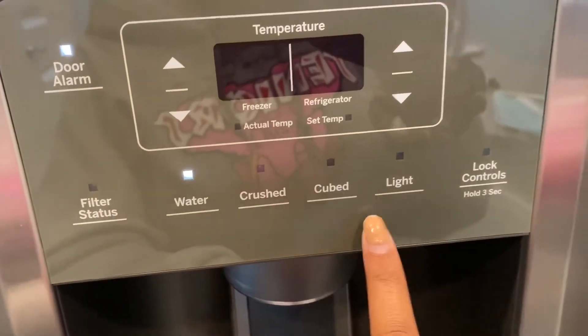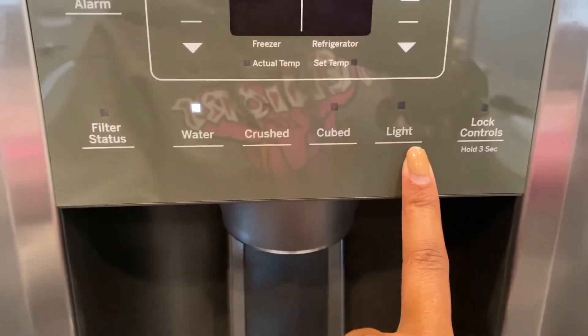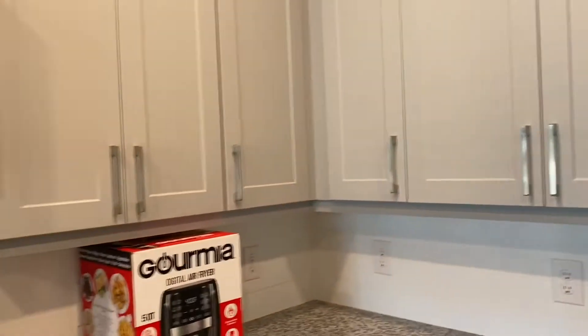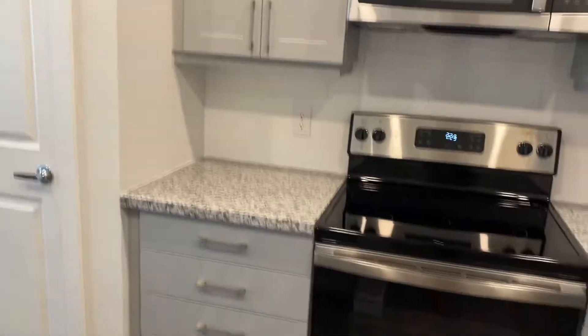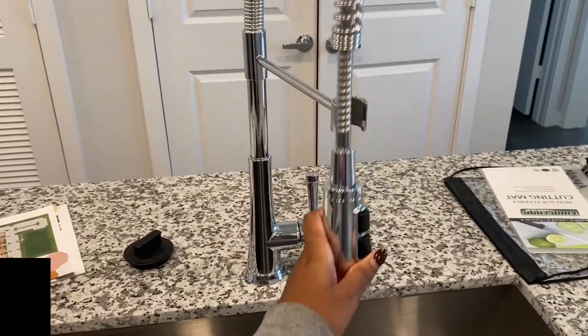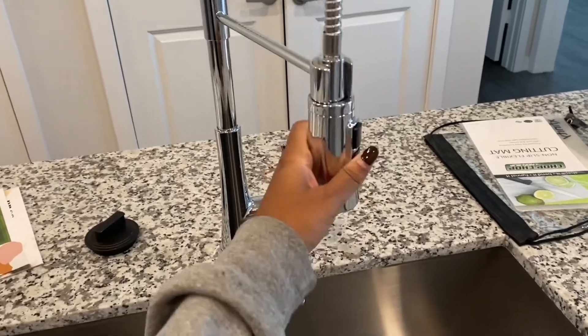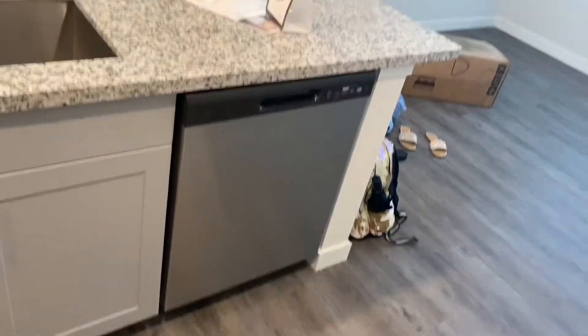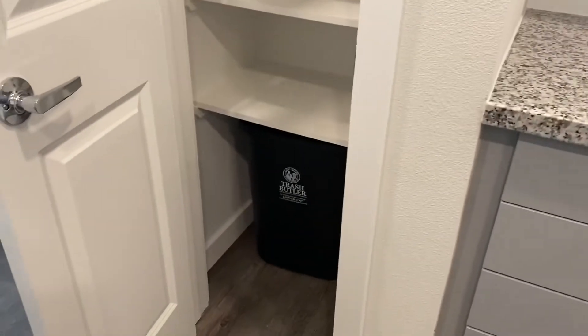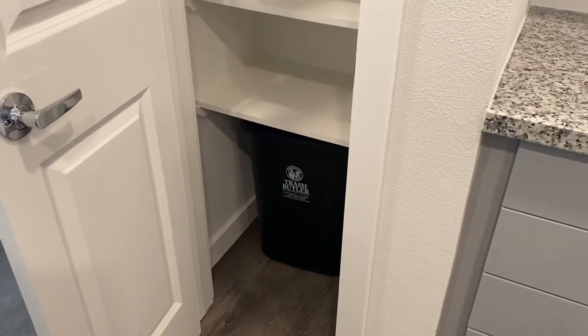You can change the ice to crushed, cubed, or light, and it has a door alarm. Y'all know what a fridge looks like. I have lots of cabinet space, which I like. Here is the sink — I really like it. It has the little pull-down thing and you can switch between the two water settings. And there's a dishwasher.